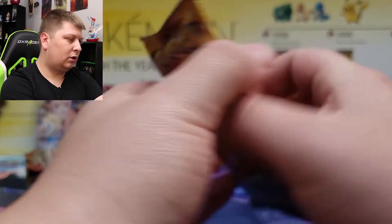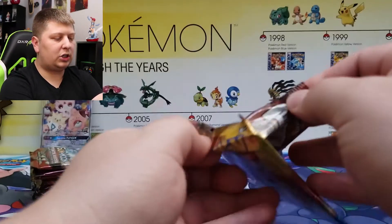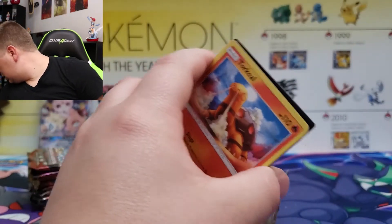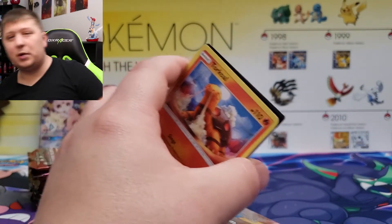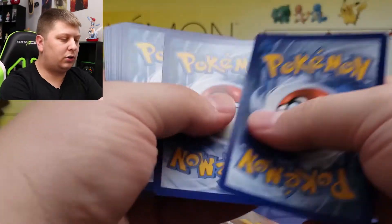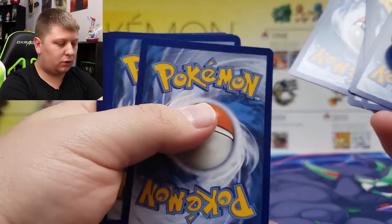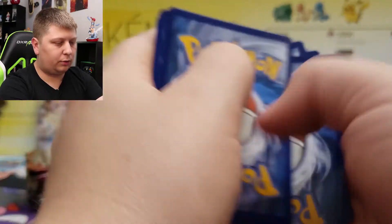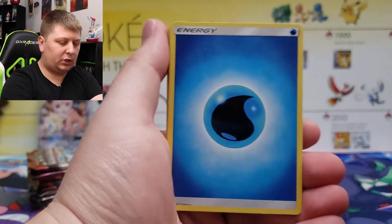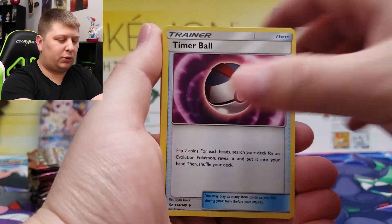All right, we'll go through in that order and first up is Sun and Moon base set. First card in today's Small But Mighty Premium Collection opening — one, two, three and four to the front. Whatever the ultra area has got a really messed up corner there, which I don't think really matters from Sun and Moon too much. The set's not super sought after.